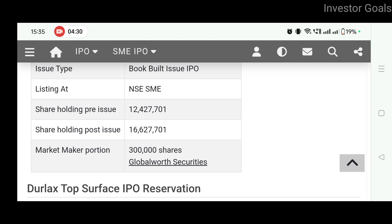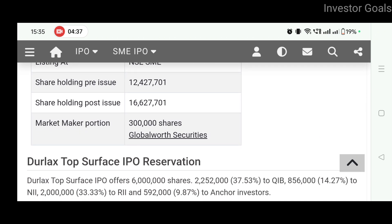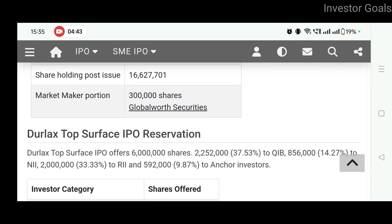Shareholding pre-issue is 1,24,27,701 shares and shareholding post-issue is 1,66,27,701 shares. Market maker portion is 3 lakh shares.